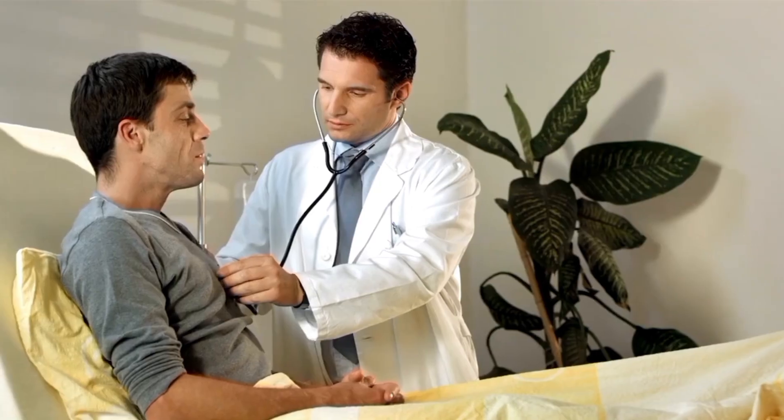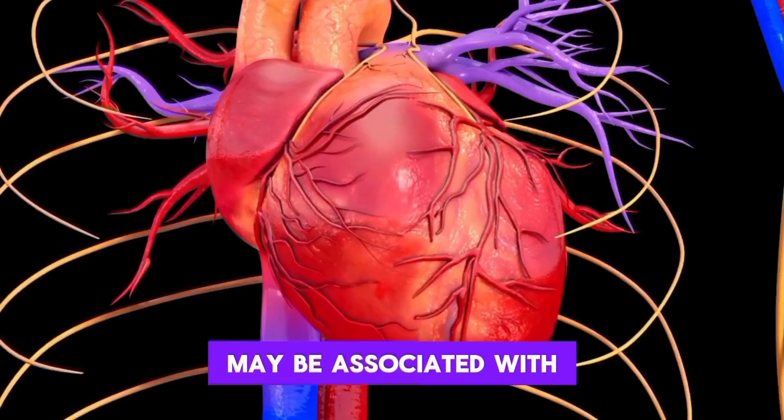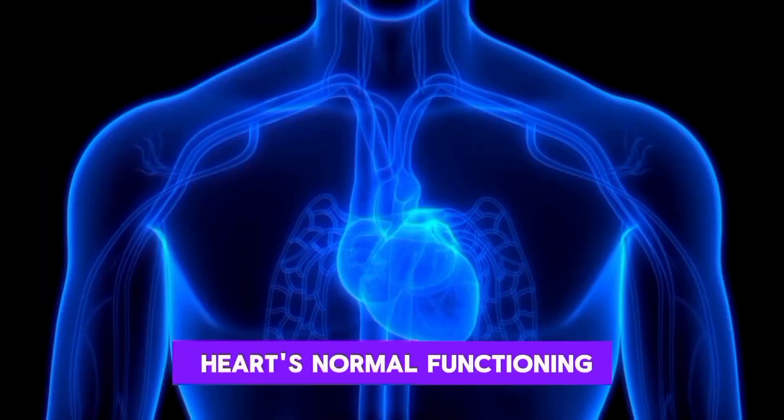6. Rapid heartbeat. An unexplained rapid heartbeat or palpitations may be associated with blood clots, particularly if they affect the heart's normal functioning.